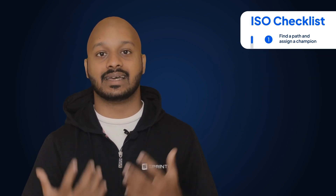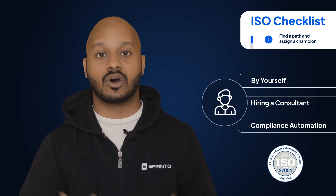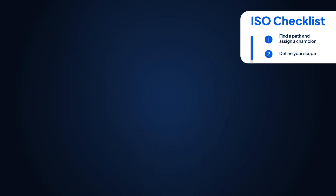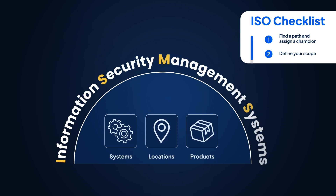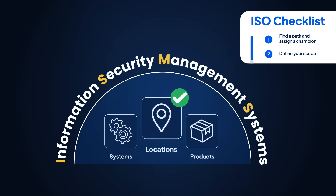Step one: find a path and assign a champion. Choose one of the three paths we just explained for your ISO 27001 compliance journey, and nominate an internal champion to lead you through the process. Step two: define your scope. Determine which of your organization's systems, locations, and products are going to fall under the ambit of an ISMS — for example, if only a specific product needs to be compliant, or a location needs to get compliant faster than others, this is the step where those are called out.